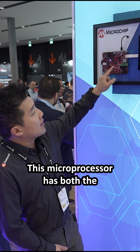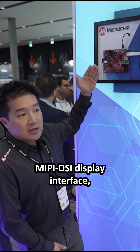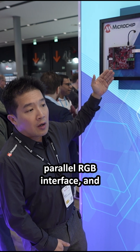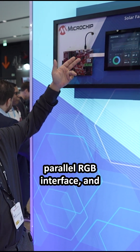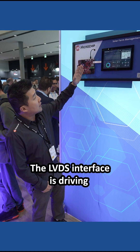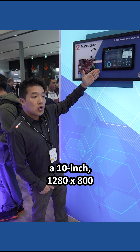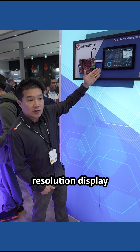This microprocessor has the MIPI DSI display interface, parallel RGB interface, and the LVDS display interface, which I'm showing right here. The LVDS interface is driving a 10-inch 1280 by 800 resolution display.